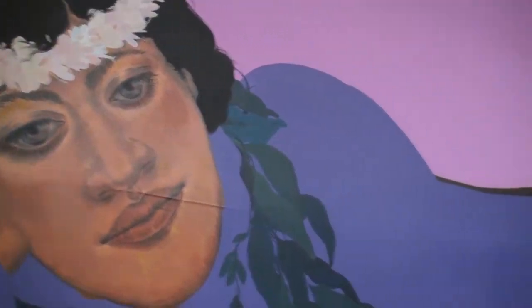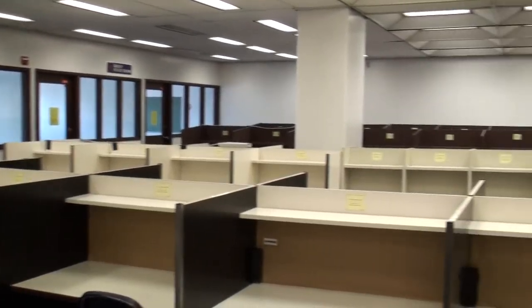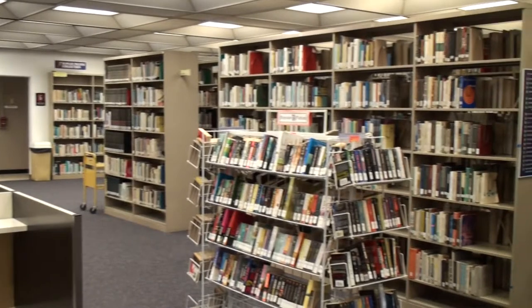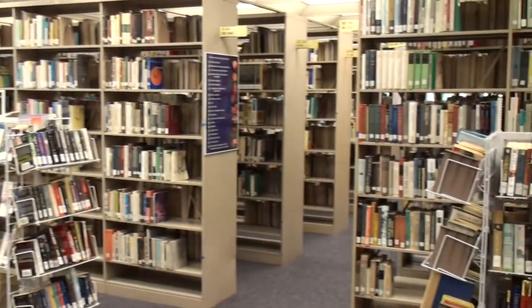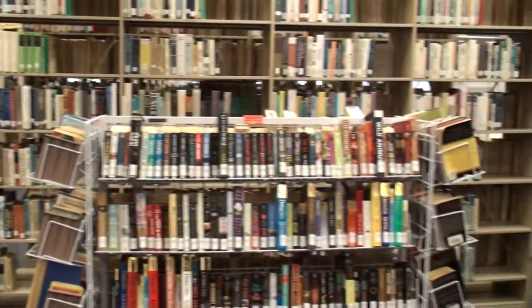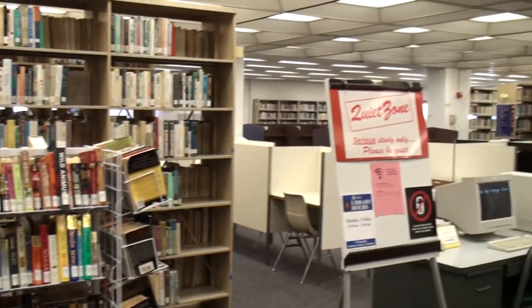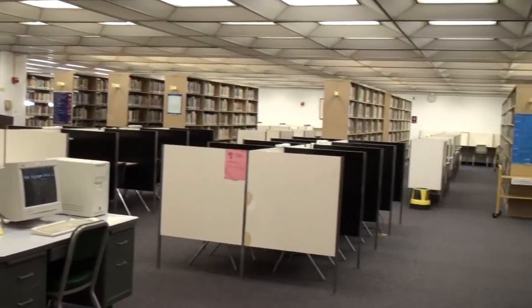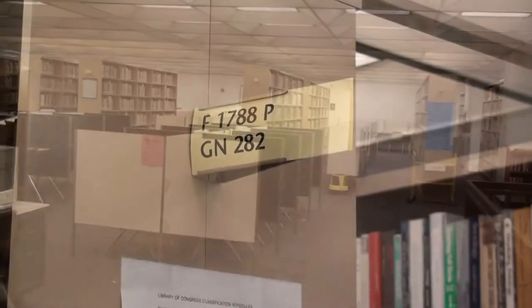Let's go upstairs past the Peggy Hopper painting and go to the second floor. Up here on the second floor, there's lots of space to study. You can have an individual carrel and, of course, it's quiet. It's air-conditioned. It's a good place to get away from it all and focus on your study and your books.